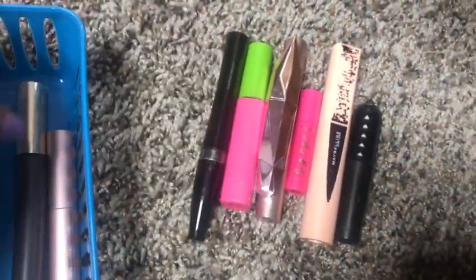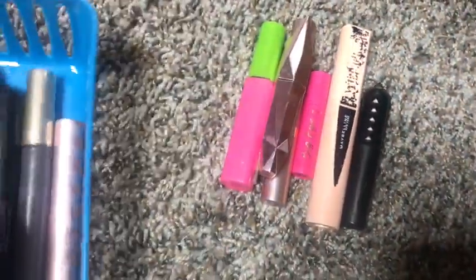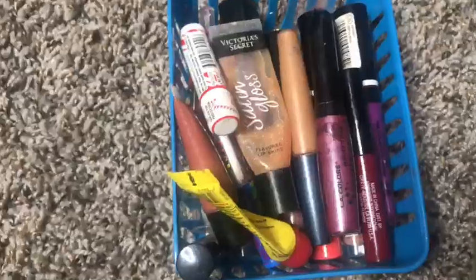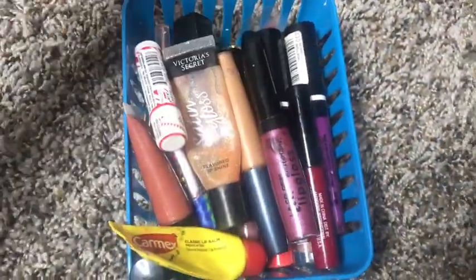The biggest category is mascaras. I have the Better Than Sex mascara, an L'Oréal Paris one, a The Color Workshop mascara, the Mary Kay mascara, Maybelline Great Lash, Too Faced Damn Girl, L'Oréal Lash Paradise, Maybelline Total Sensation — one of my favorites — the Too Faced Damn Girl again, the Benefit Bad Gal Bang mascara, and the Tarte Big Ego mascara.